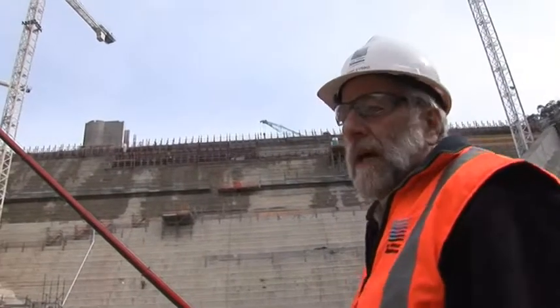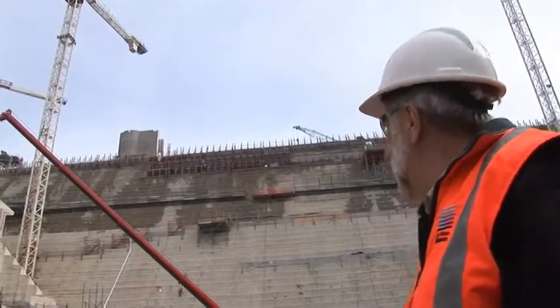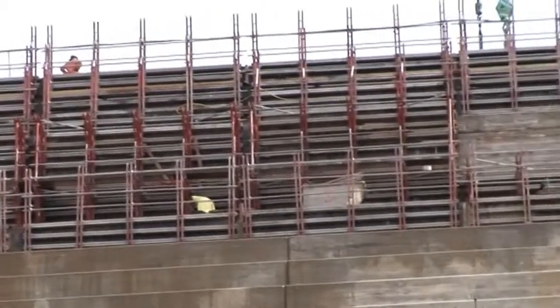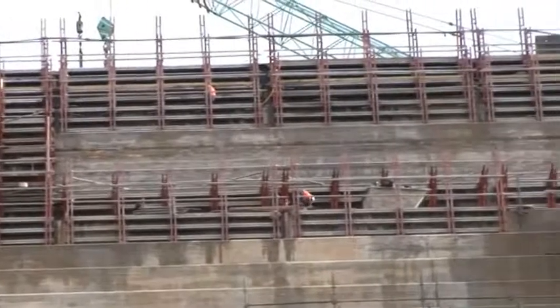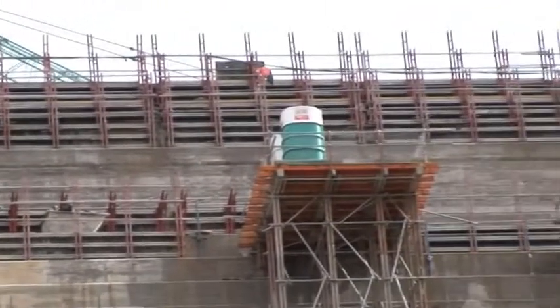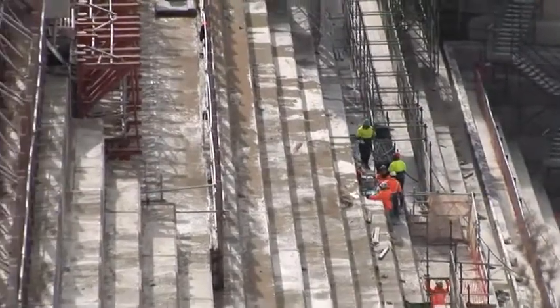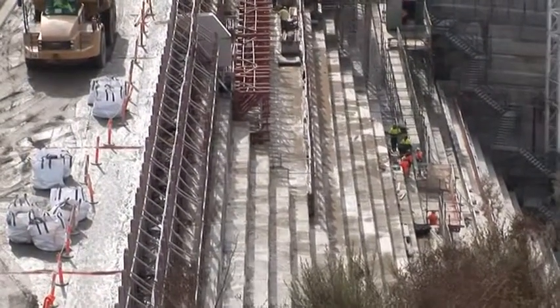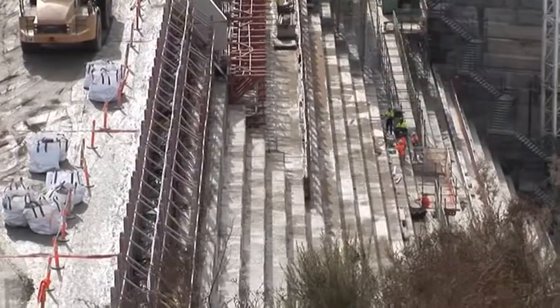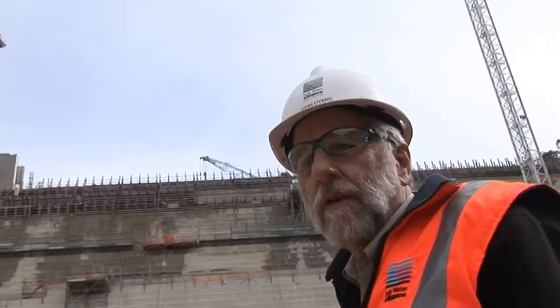Right up at the top of the dam you can see some form work which is being stripped, and that's actually a point in the dam which we're calling the aeration step. From that point up to the top of the structure, very shortly you will see walls being constructed which are the primary spillway retaining walls, and those walls will extend to the top of the dam. In the aeration chamber we're about to install some pipe work which will allow some air into the very turbulent water as it spills over the dam during extreme floods.